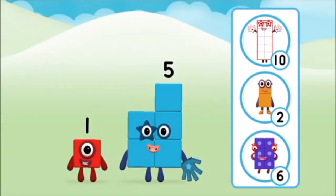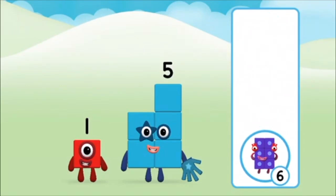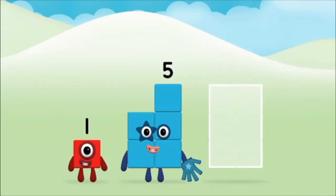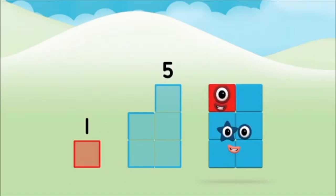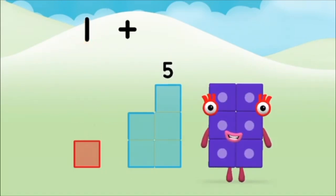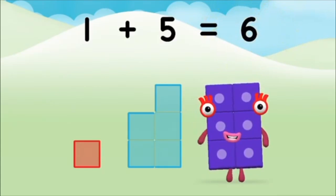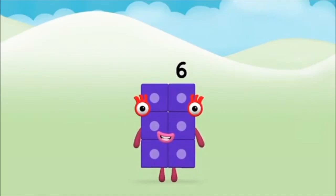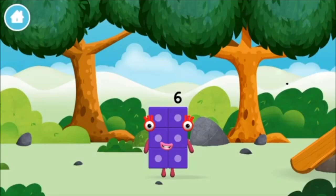Do you know which number block you'll make when you add these two number blocks together? Correct! You chose the right answer. Can you add the number blocks together? Five, one, one plus five equals six. Brilliant! You made number block six. You made a new number block!